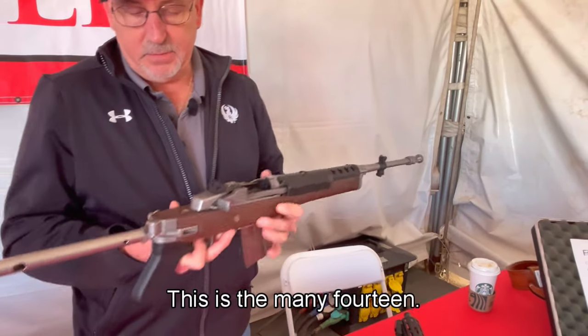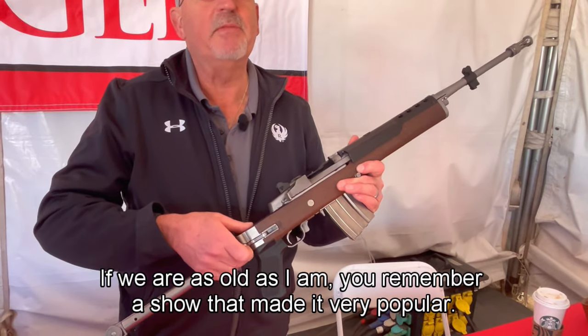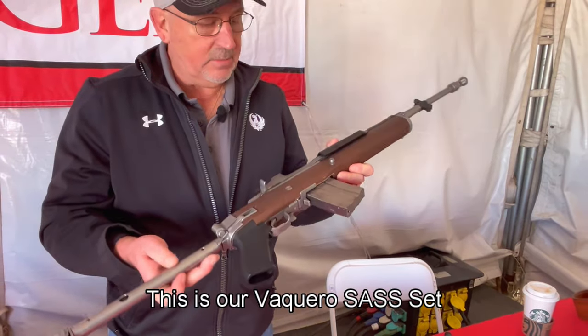Like nostalgia — you'll see this is the Mini-14. If you're as old as I am, you'll remember the show that made it very popular. It's got that folding stock just like you saw on the show — that being The A-Team. Very cool.